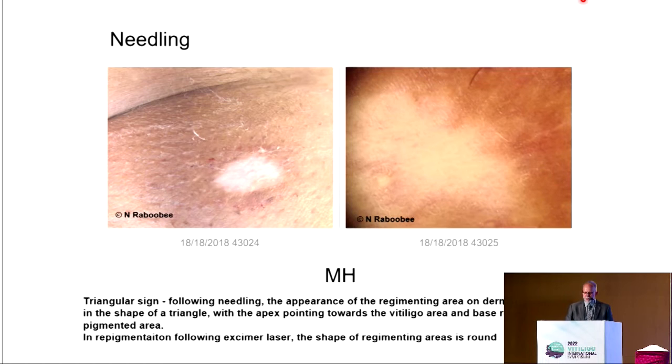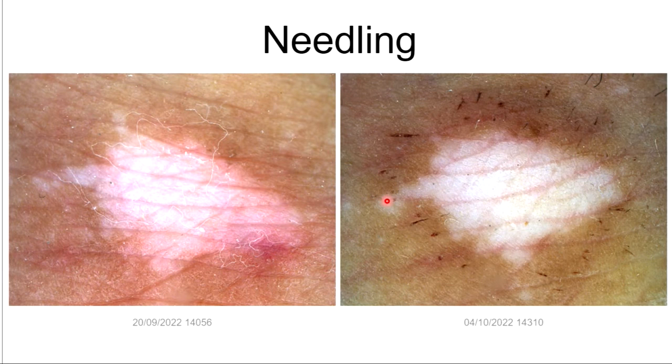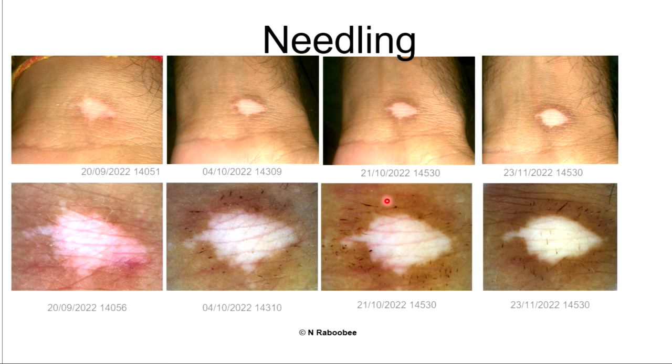I wanted to introduce a dermatoscopic feature I haven't noticed elsewhere. On the right-hand side of the image there's a little triangle forming on top, perpendicular to the actual edges of the lesion. With excimer, repigmentation is always round — circular. Whereas with needling, the first thing we see is little triangles forming on the edge, with the apex towards the vitiligo area and the base towards the area from which we start needling. This triangular pattern is not seen with excimer.